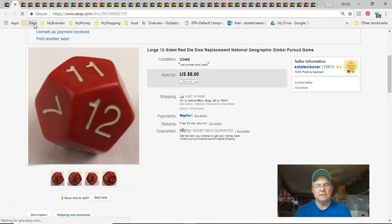Next is a big round multi-faceted — maybe 12-sided — piece from an old National Geographic game. I don't know where I got it, so it says I paid nothing. Listed it March 1st, sold July 16th, and I got eight dollars with free shipping. It cost $2.66 to ship, but it's gone.